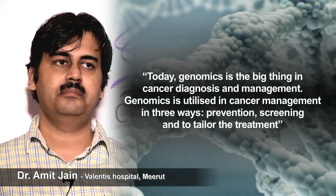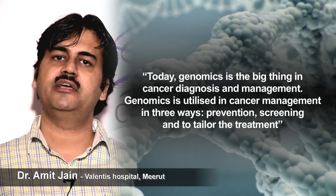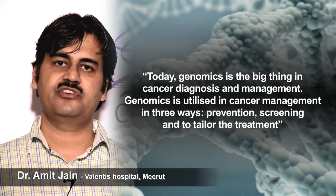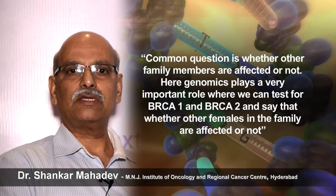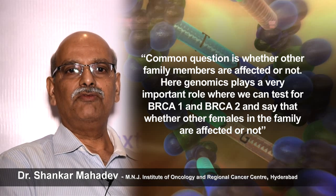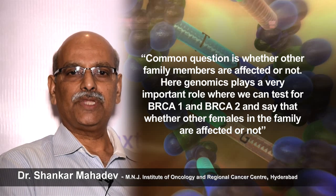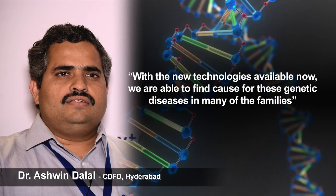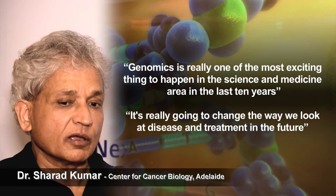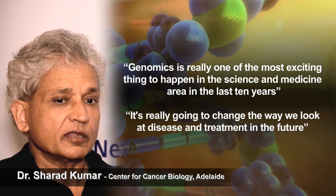Today, genomics is the big thing in cancer diagnosis and management. Genomics is utilized in cancer management in three ways: first is prevention, second is screening, and third is to tailor the treatment. A common question is whether other family members are affected. Here, genomics plays a very important role — we can do BRCA1 and BRCA2 gene testing and say there is a chance that other females in the family may be affected. With the new techniques available now, we are able to find the cause of genetic diseases in many families. Genomics is really one of the most exciting things to happen in science and medicine in the last 10 years, and it's really going to change the way we look at disease and its treatment in the future.